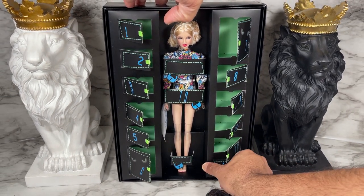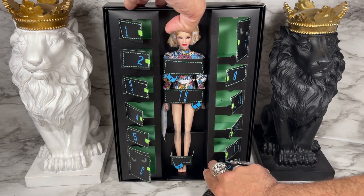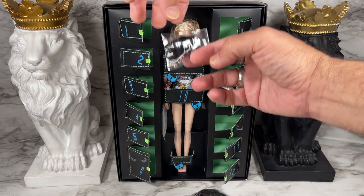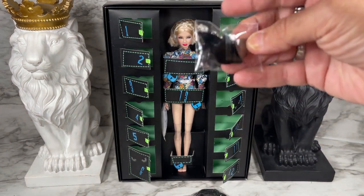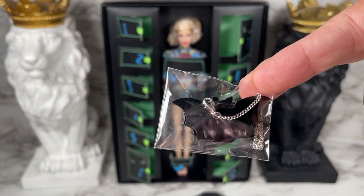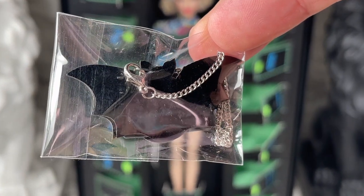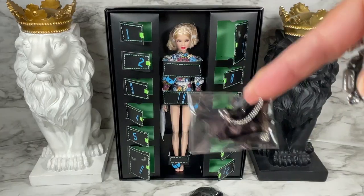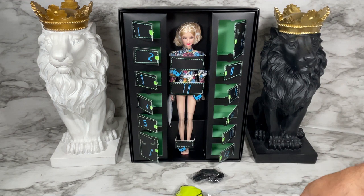That brings us to door number twelve, which is the final door in this box, and that is the little black bat purse — look at that! That is really super cute. And of course that leaves us with door number thirteen, which is our Spooky Suki.